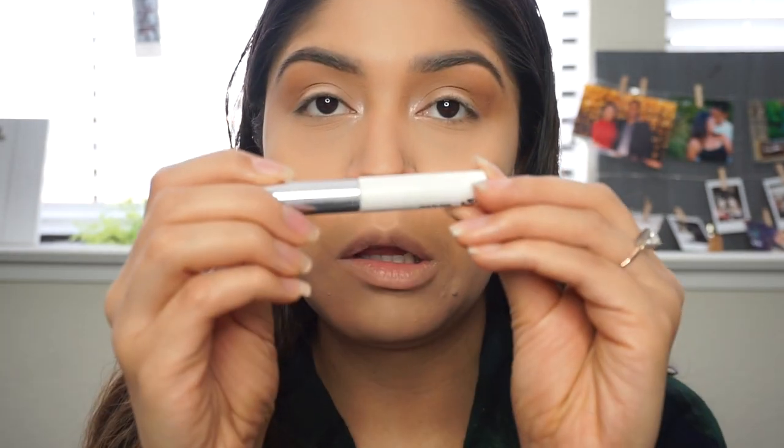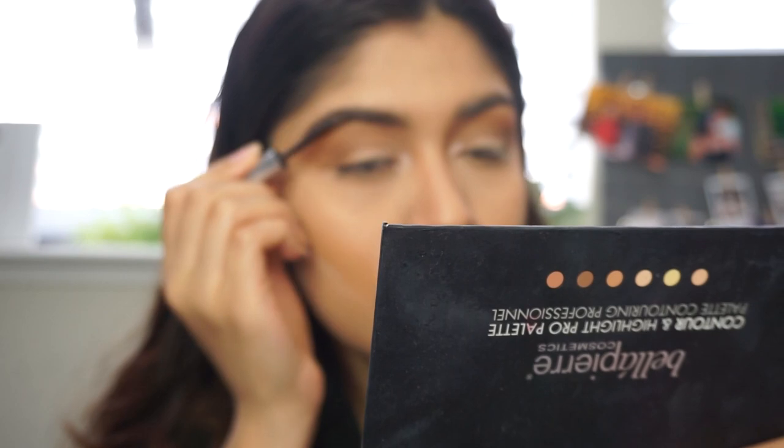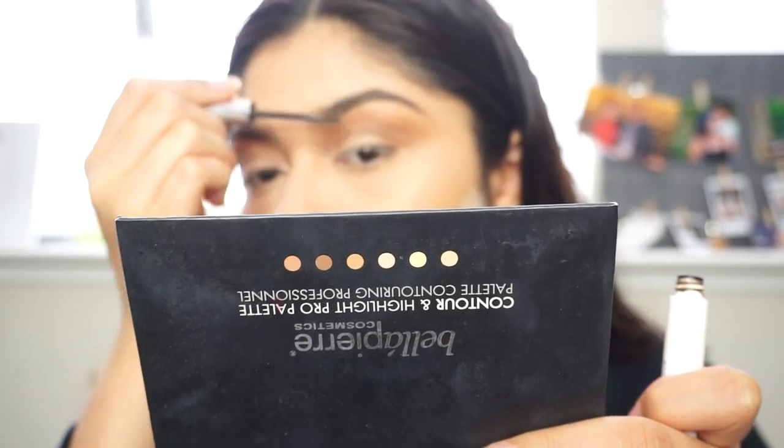My eyeshadow look is basically done - I don't want to add any more eyeshadows or make it darker. Now I need to set my eyebrows, so I'm going to use a clean Anastasia Beverly Hills brush and put some Cover FX on my eyebrows. Then I'm going to use the Glossier Boy Brow - there's a discount code down below if you haven't purchased it. I'm just going to comb my eyebrows up to give them that fluffy look.